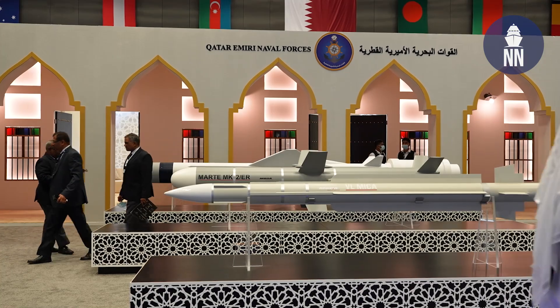Hi everyone. We're at DIMDEX 2022 in Doha, Qatar, on the Qatar Emiri Naval Forces booth to learn the latest on the coastal defense system by MBDA.